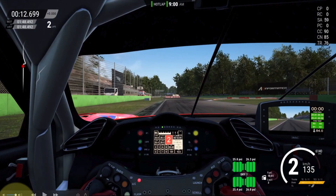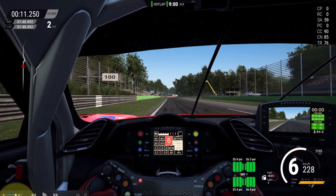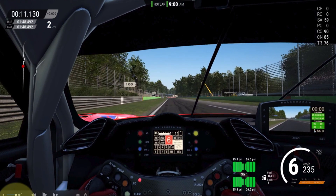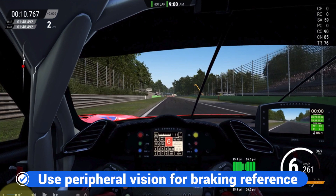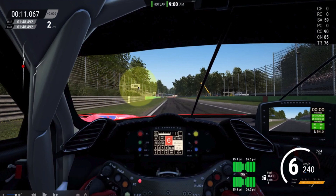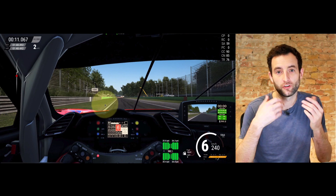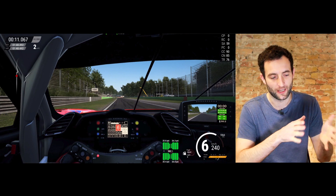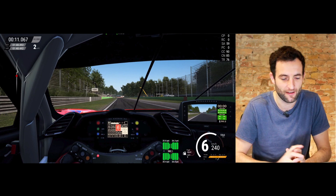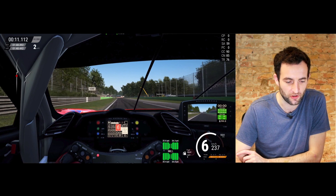Here we are coming through the first chicane at Monza. To get the racing line right, first of all we need to make sure that we're using our peripheral vision initially for a braking reference. You can see the marker boards on the outside of the circuit, and also the change in color on the barrier — these are all points you can use to find your braking point. Here at Monza that's probably too late, especially in this big heavy GT car, but there are other markers back up the road that you can be using.